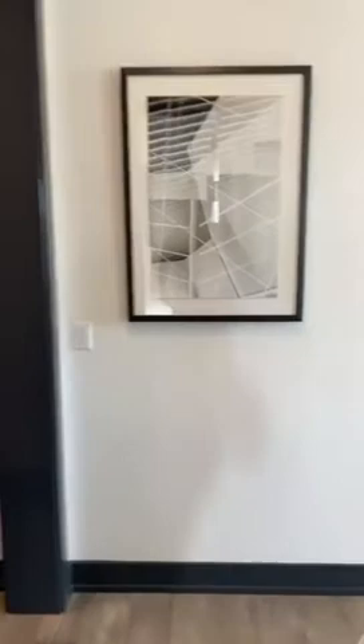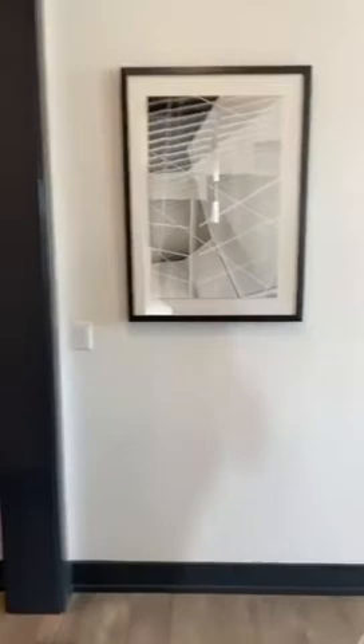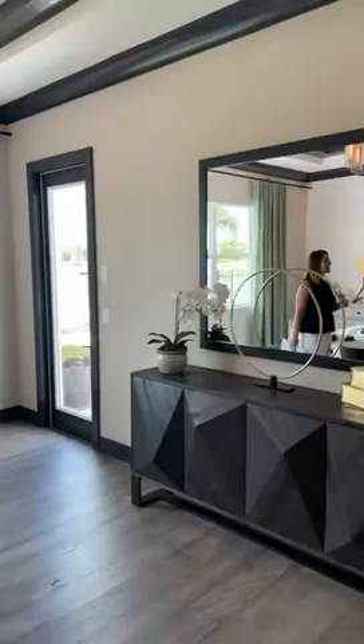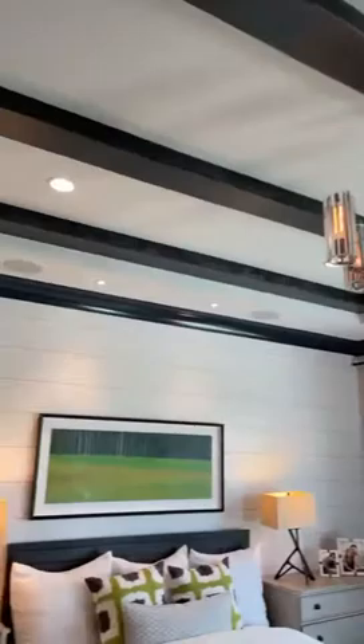Let's see the bedroom first and then we can go out to the pool area from there. I love the shiplap feature wall — I'm a fan of that. Beautiful stuff here, you've also got the coffer beam ceilings, and as you come through the hallway to the bathroom you've got his and her closet space.